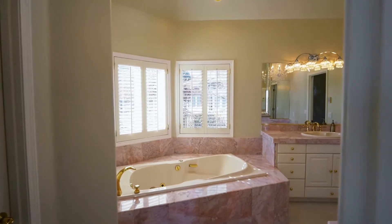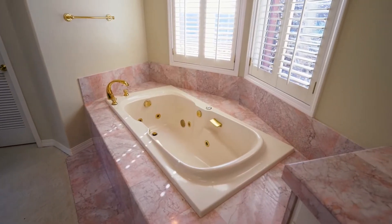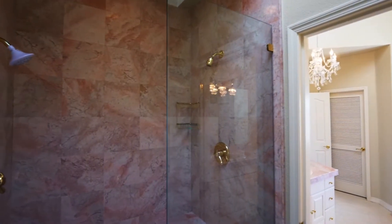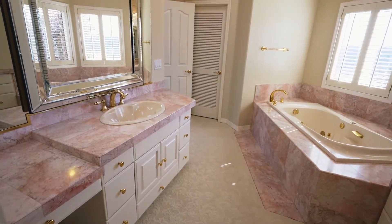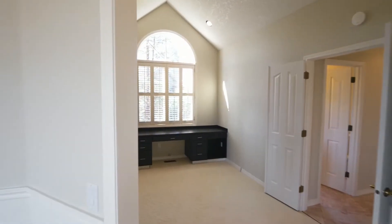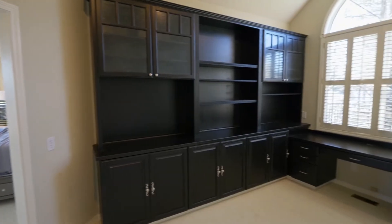The spacious master bath features a jetted tub with separate vanities. You'll also find a vaulted office space with built-ins.